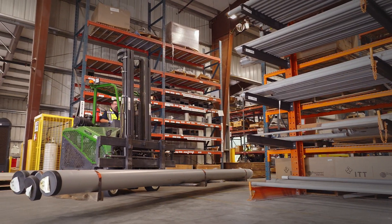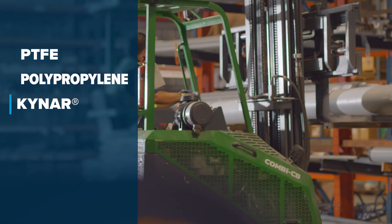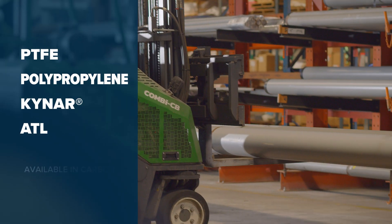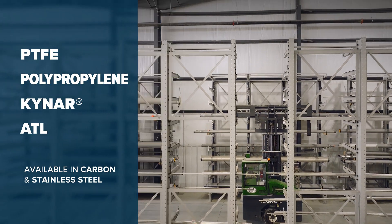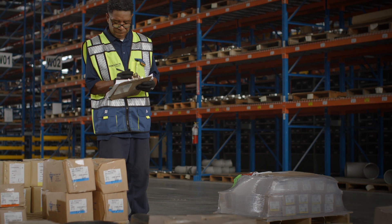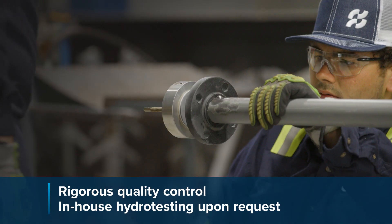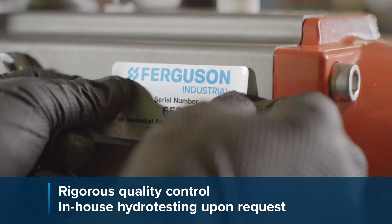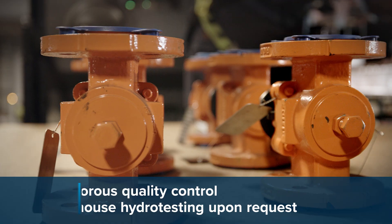We work with a variety of plastic liners including PTFE, Poly, Kynar and ATL available in both carbon and stainless steel to match any project's requirements. Along with our offering of approved manufacturer products, we conduct rigorous quality control and testing that meet your requirements so you know you're receiving quality solutions every time.